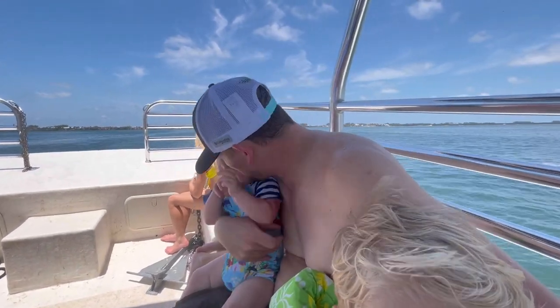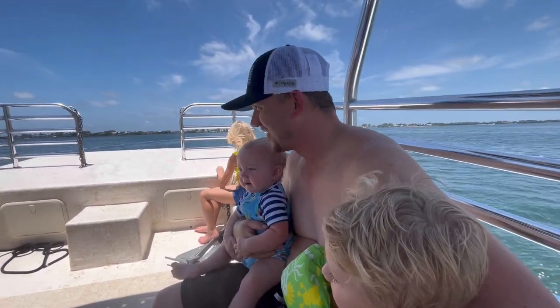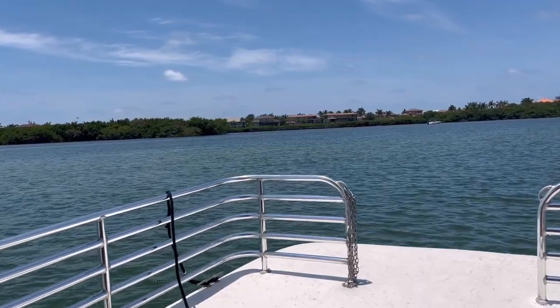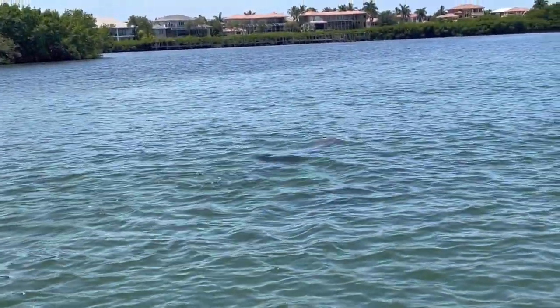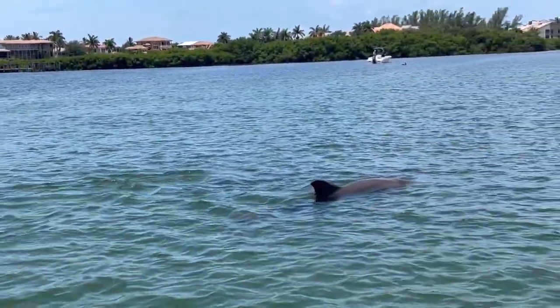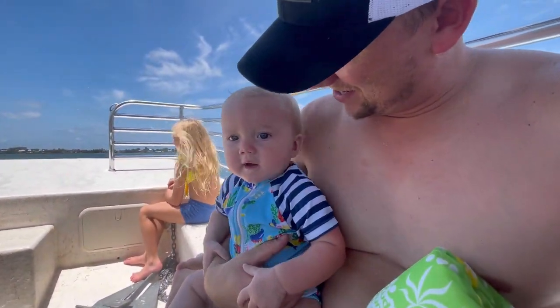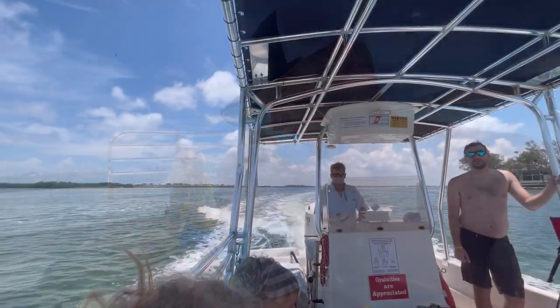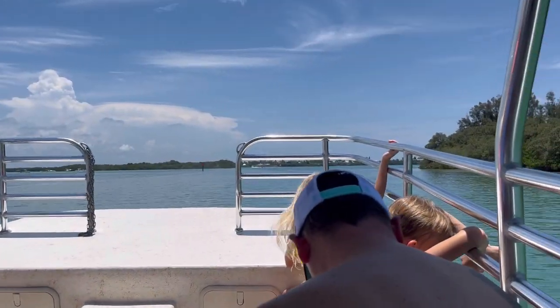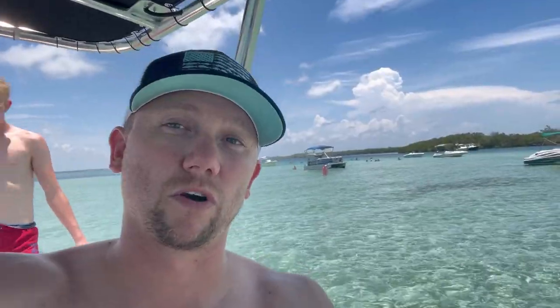We are done with the first sandbar and we are off to a second sandbar now — maybe we'll find some new things. We're at the second location; look how clear this water is!